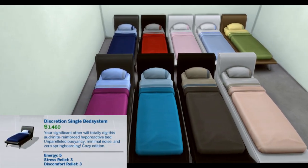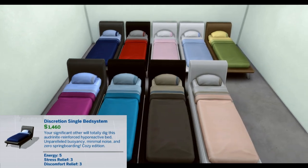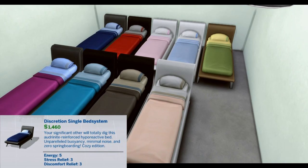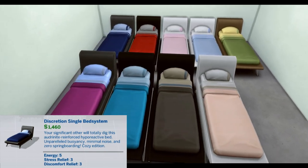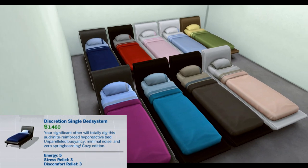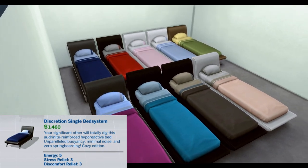Discretion Single Bed System. Your significant other will totally dig this adrenine-reinforced hyperreactive bed. Unparalleled buoyancy, minimal noise, zero springboarding, cozy addition. Energy 5, Stress Relief 3, Discomfort Relief 3.